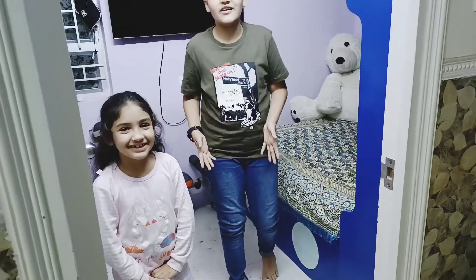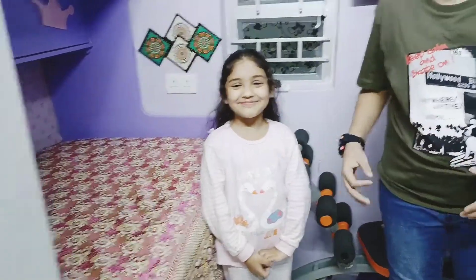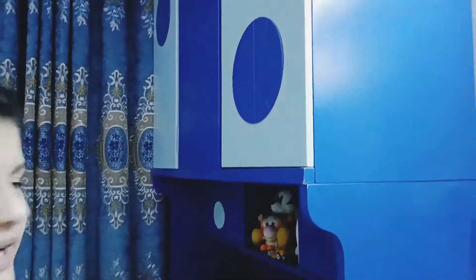So this is our room. We share our room — this side is mine and this side is Marwa's. So this is my bed. It's white and blue.